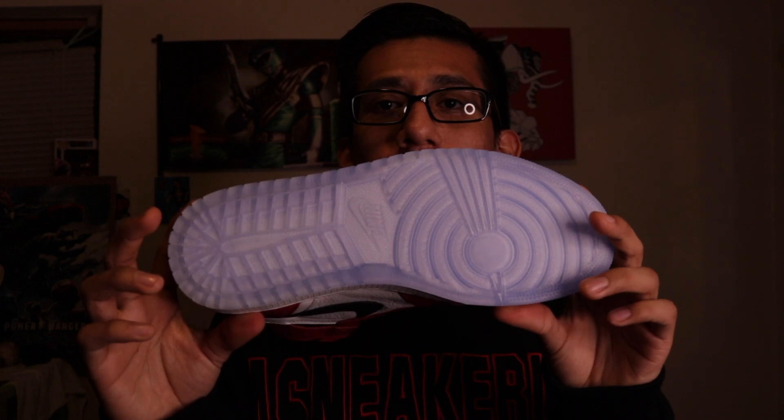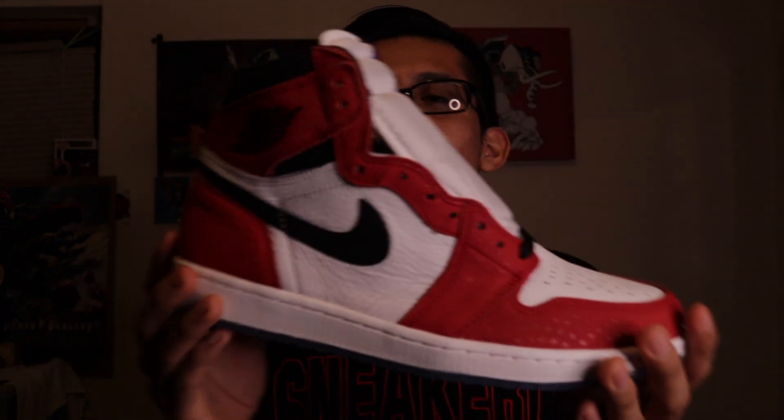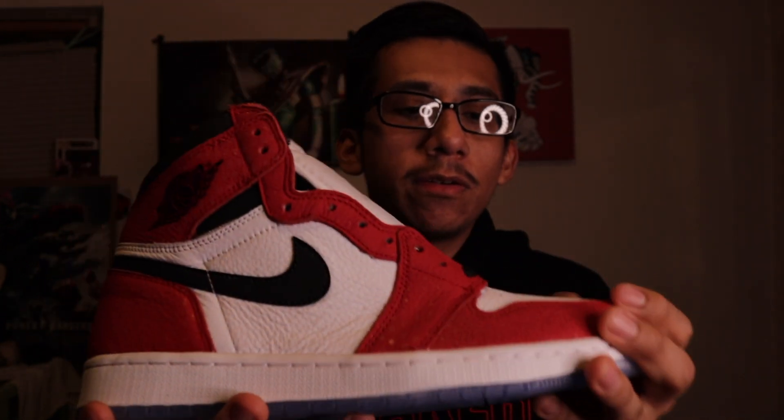Next is a recent pickup — the Spider-Man Jordan 1s, Spider-Verse Jordan 1s, whatever you want to call them. These things are dope. I actually camped out for this pair at a local sneaker shop and managed to grab them for retail, which is always nice. Prices on this shoe right now are like $400, so I'm glad I got mine for retail. The leather on this shoe is nice, and the colorway — Chicago colorway with that 3M hit — beautiful shoe.